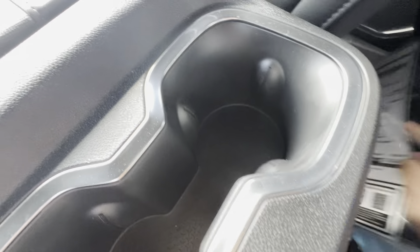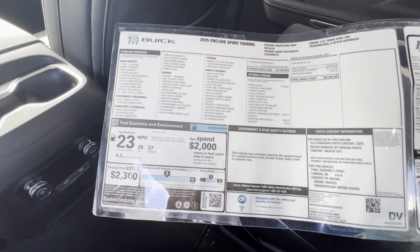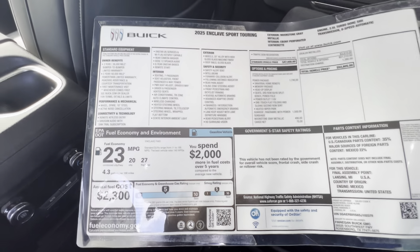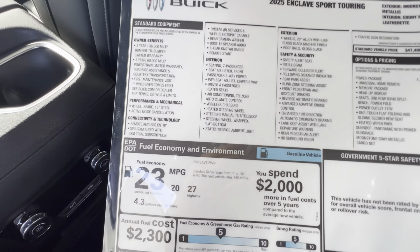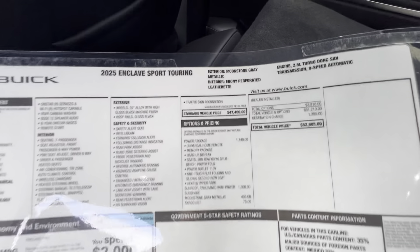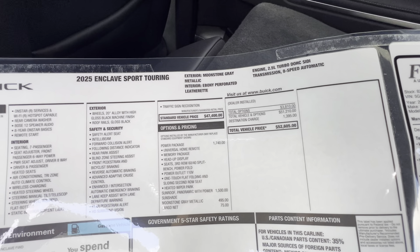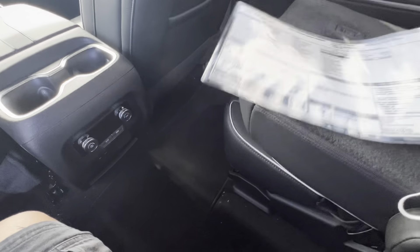The SRP is $52,000 for the 2025 Enclave Sport Touring. You can pause the video to see the specs. Inside there are standard owner benefits, bumper to bumper coverage, and a 2.5-liter engine with extra moon state transmission. You can pause the video — it's beautiful, right?